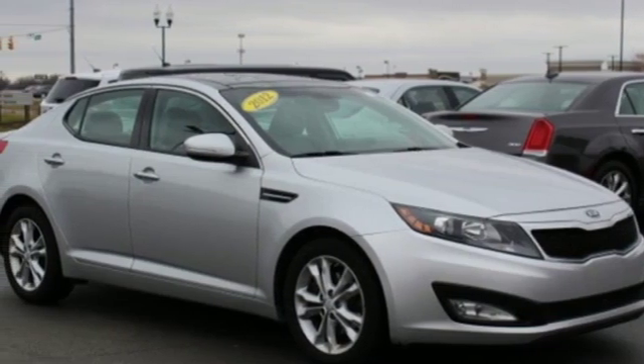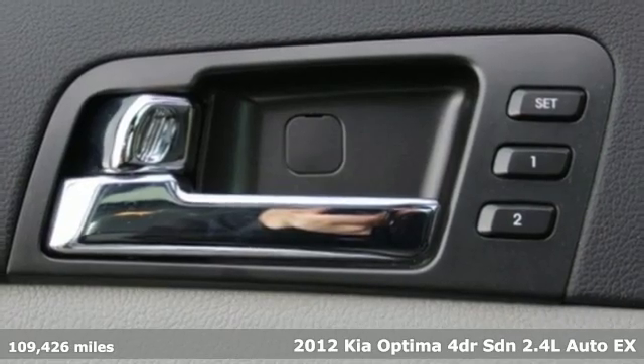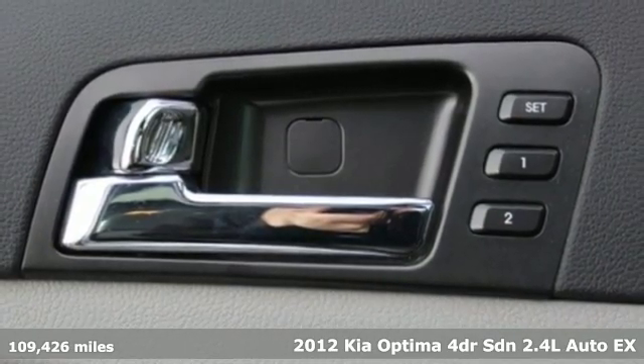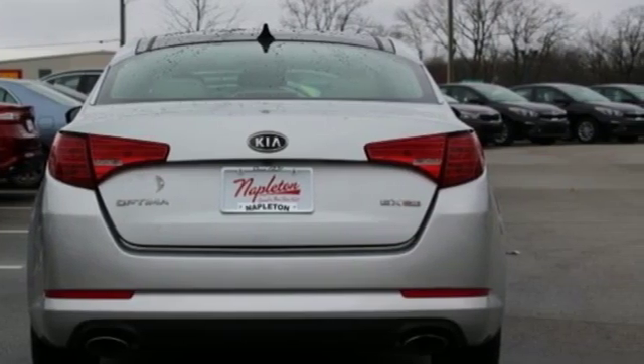Here's a 2012 Kia Optima. Even from the outside you can tell this Optima is exhilarating. It's quiet, spacious and amenity-rich, and provides the perfect environment for driving pleasure.